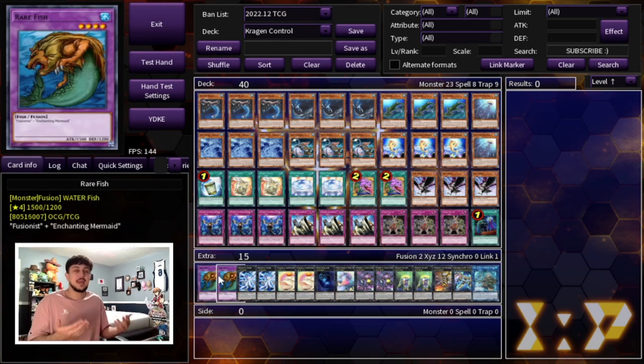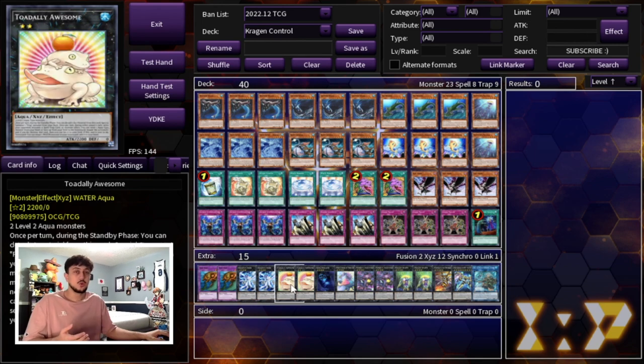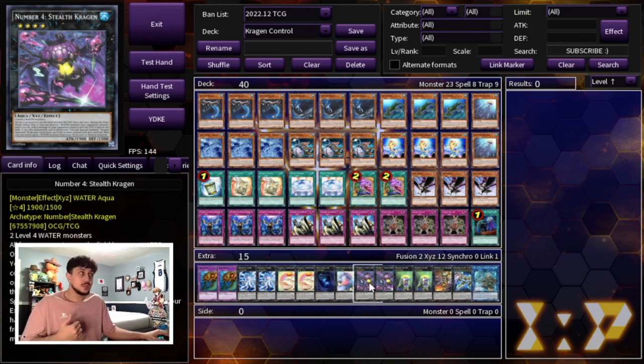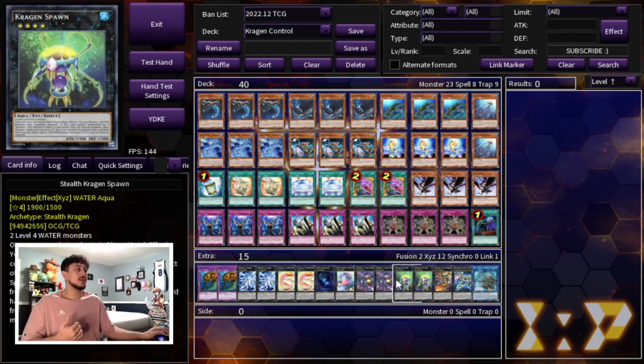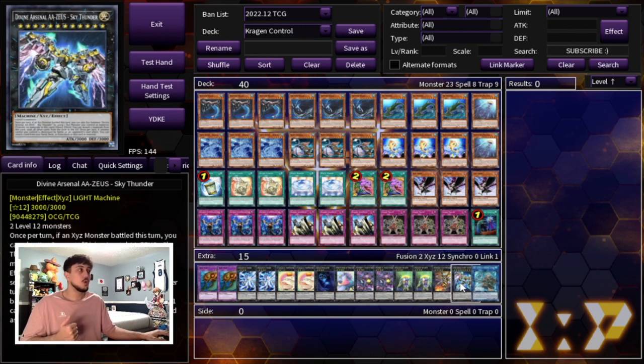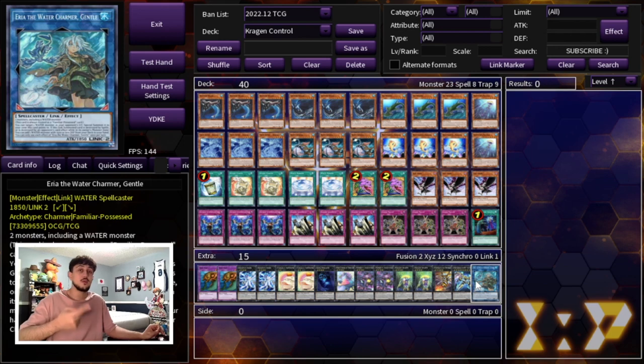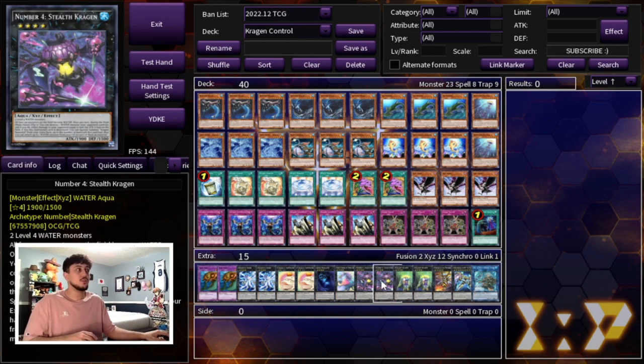Moving on to the extra deck — it's pretty standard Rank 4 fish stuff. We're playing Rare Fish as your Instant Fusion and Ready Fusion target, two Bahamut Shark, and two Toadally Awesome — it's really easy to make double Toad in this deck. We're playing one Abyss Dweller which is great into the Tier Limit matchup and gives all your water monsters 500 attack. Two Stealth Kragen and two Kragen Spawn, one Vespene Auto for combo help, one Zeus, and one Aery the Water Charmer — which lets you steal a Rulecolors, Rhino Heart, or Mud Dragon from your opponent's graveyard depending on how they summon it.